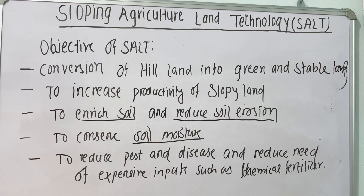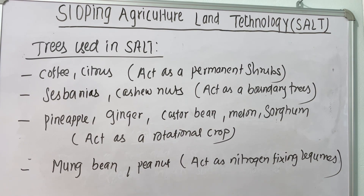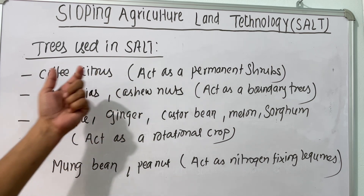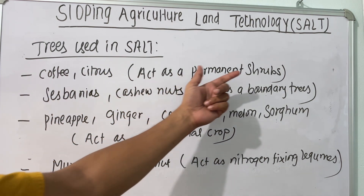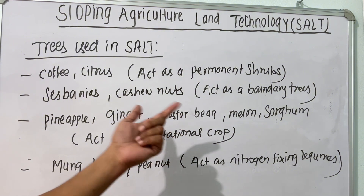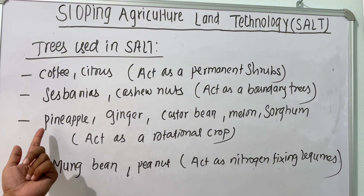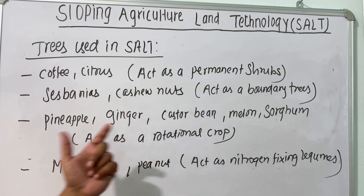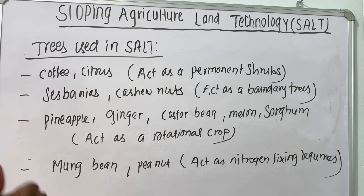Additionally, the objectives include reducing pest and disease, and reducing the need for expensive inputs such as chemical fertilizer and chemical pesticides. There are several crops or trees that can be used in SALT — for example, coffee and citrus can be used as permanent sources when planted in strips. Sesbania and cashew nut act as boundary trees and nitrogen-fixing trees between hedgerows. Pineapple, ginger, castor bean, melon, and sorghum act as rotational crops. Mung bean and peanut act as nitrogen-fixing legumes; along with cowpea, these can be used as nitrogen-fixing legume crops.